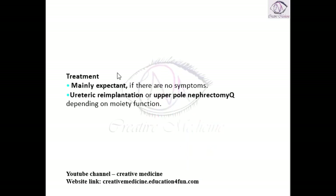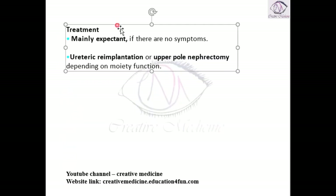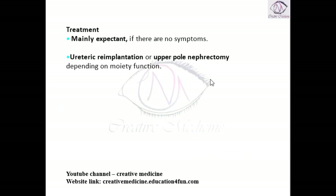For treatment, in most cases expectant treatment is mainly done. We can also do ureteric re-implantation, or upper pole nephrectomy can be done. Upper pole nephrectomy is done if the upper pole has been necrotized, and in such cases we can do upper pole nephrectomy with ureteric re-implantation.